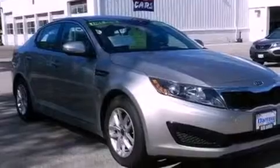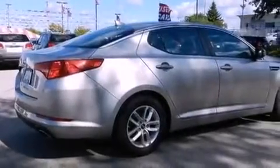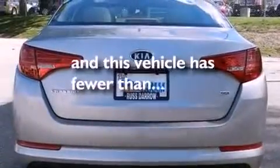Bluetooth cell phone integration. Traction control and stability control systems. A rear window defroster. Variable valve timing. Tinted glass. An anti-lock braking system. Side curtain airbags. And this vehicle has fewer than 40,000 miles on the odometer.